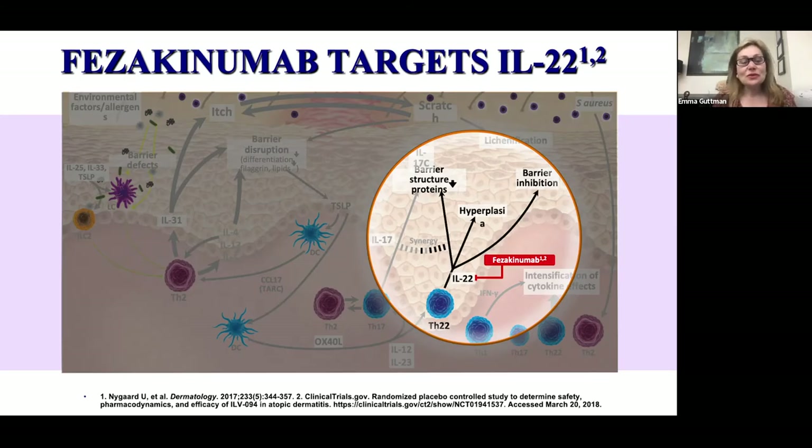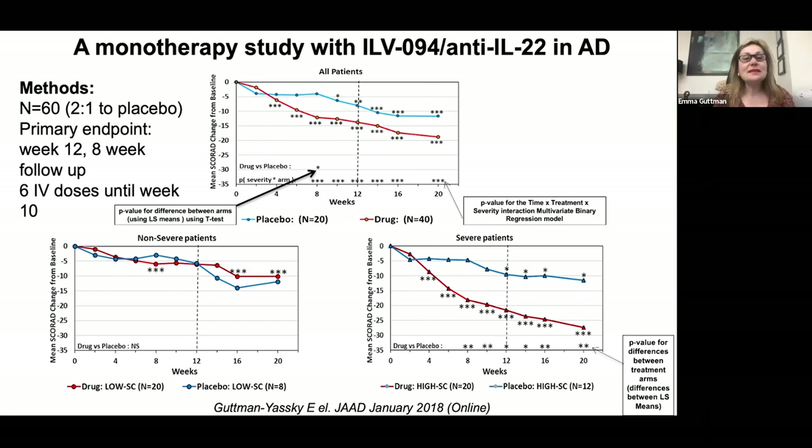Another study I want to discuss is IL-22 antagonism with Fezakizumab. IL-22 is an important cytokine in atopic dermatitis — important for epidermal hyperplasia, barrier dysfunction, downregulation of filagrin and loricrin, and induction of S-100. This was a monotherapy study using the anti-IL-22 antagonist ILV-094, which had been sitting on the shelf at Pfizer after failing two indications in psoriasis and rheumatoid arthritis. We see downregulation of the SCORAD in the anti-IL-22 group, but significance was not reached at the primary endpoint of week 12.